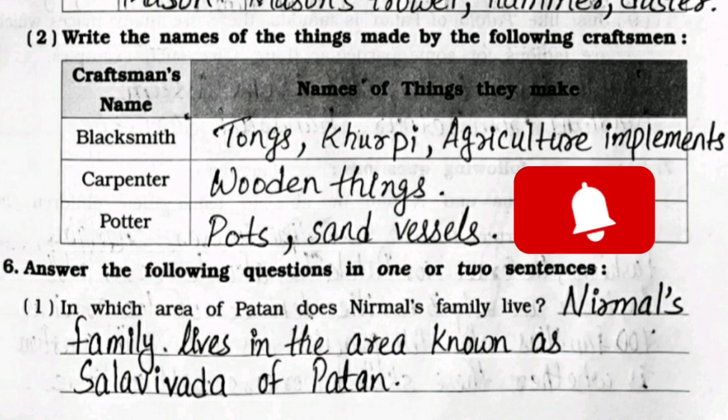Second question: write the names of things made by the following craftsmen. The name of the craftsman is already given; I have written the things they make, so you can see and complete in your workbook.